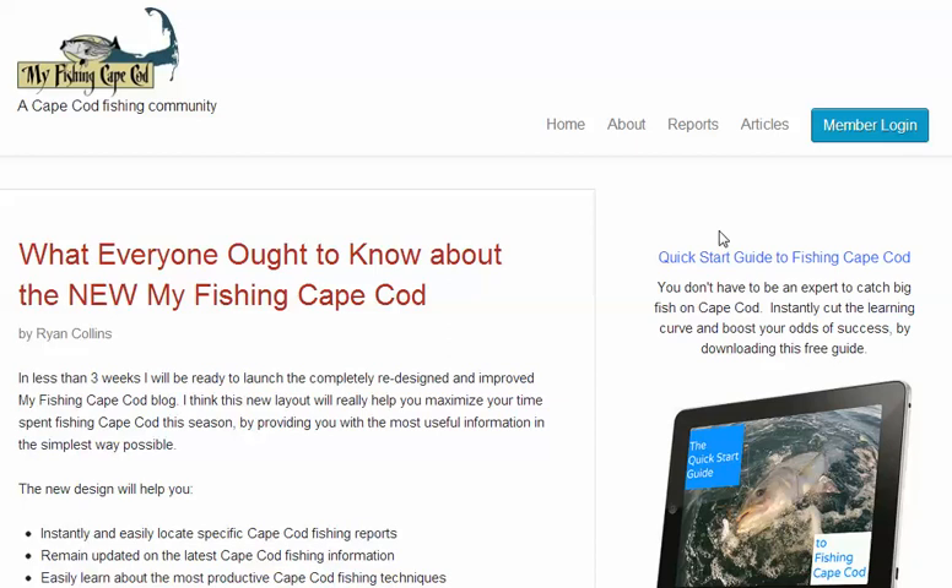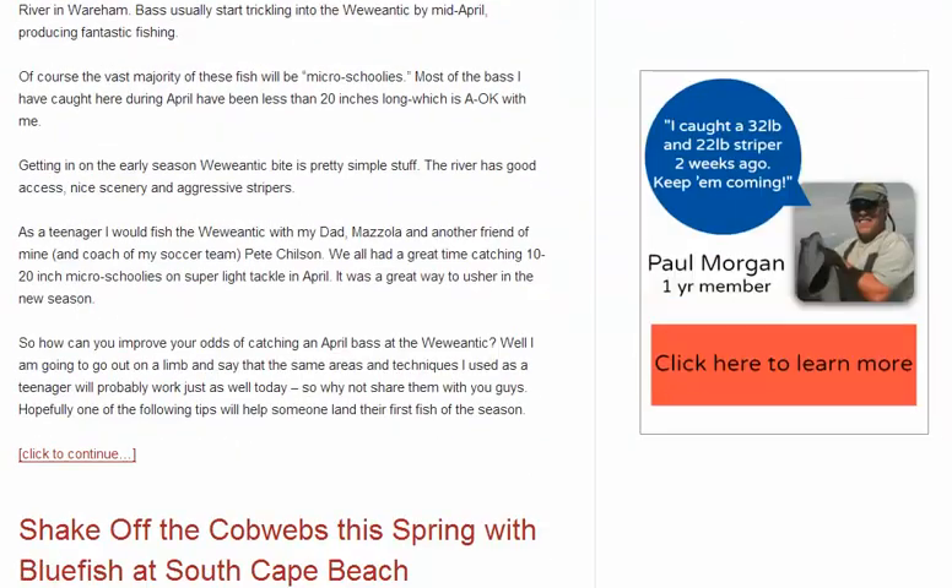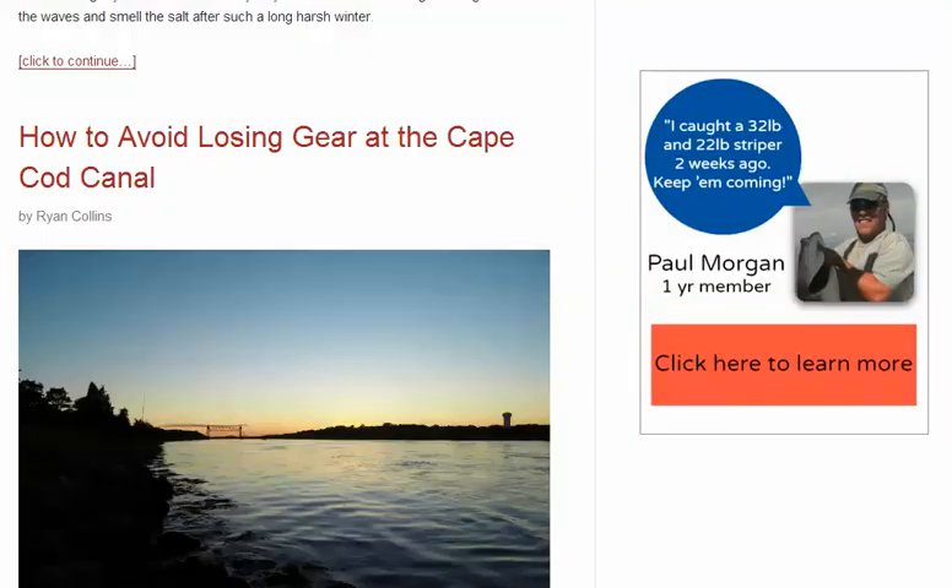All right, so in two weeks, this will be the new homepage of MyFishingCapeCod. It's almost done and ready to go. I'm really excited about it.